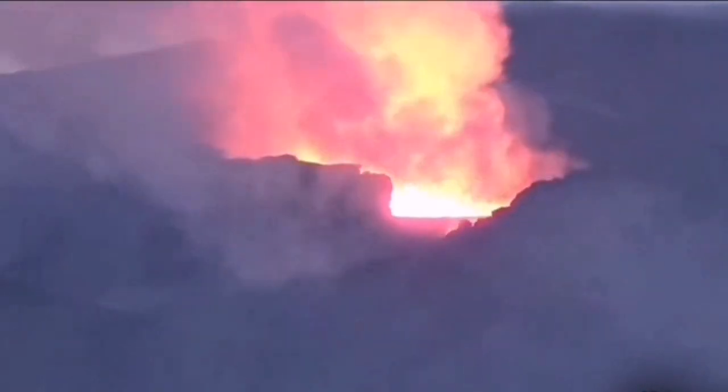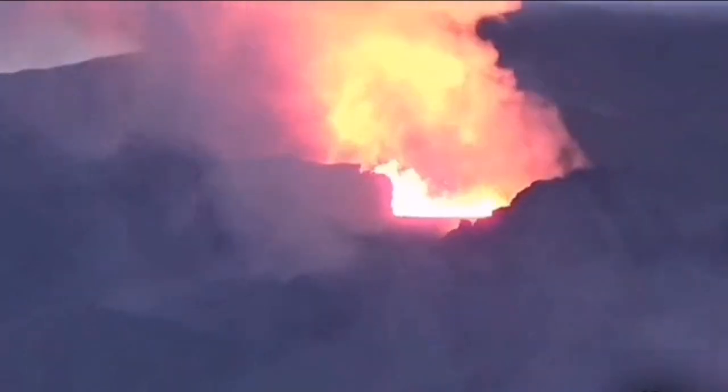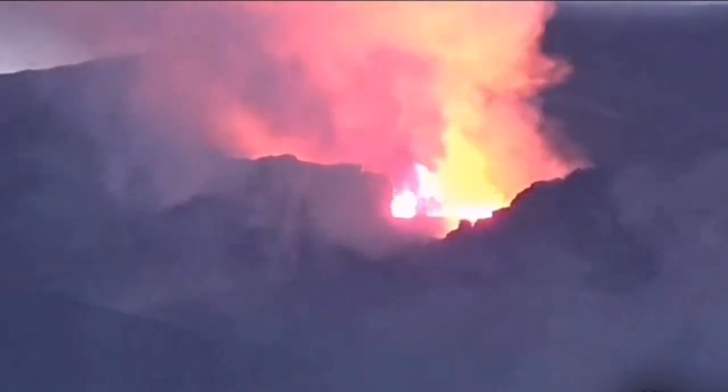At the moment the rate of the eruption looks to me to be the same — it's not changed. The only thing is that probably before it has a chance to pour out, it goes through the lava tubes and conduits somewhere under the volcano or in the side of it.